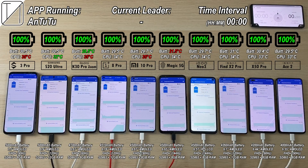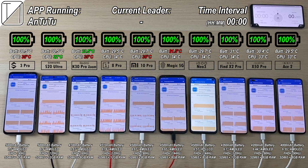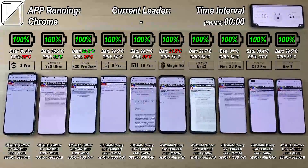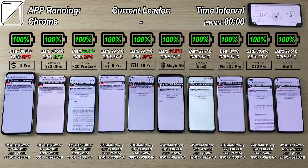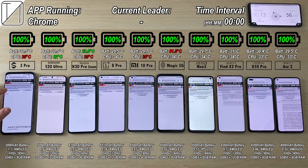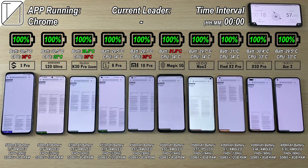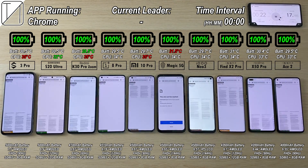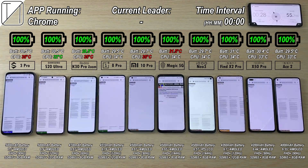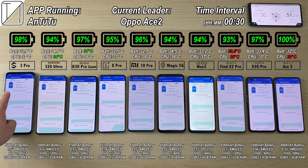We're going to start by checking out degrees in Celsius. At the top we have the current app running at the top left, current leader in the middle, and the time interval on the top right with the timer just next to that. The time interval is based on the percentage shown above the branding of each phone. Underneath the percentage we have battery and CPU stats after each interval. At the bottom I have the spec sheet, so feel free to hit pause anytime.